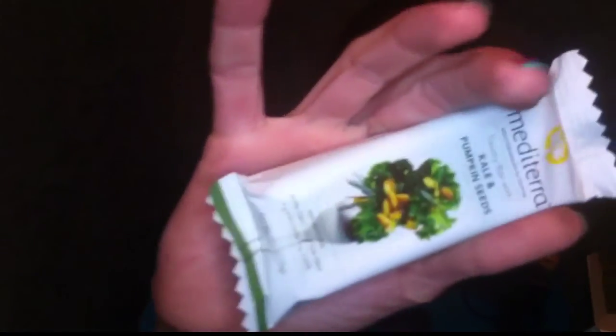This is the Mediterra Mediterranean Nutrition savory bar with kale and pumpkin seeds. I try a lot of fruit and nut snack bars, but this is a new one — a kale savory bar. This could be very interesting, we shall see!